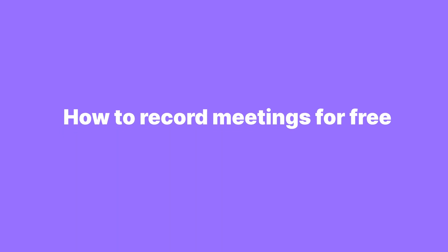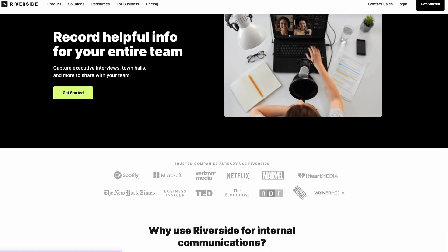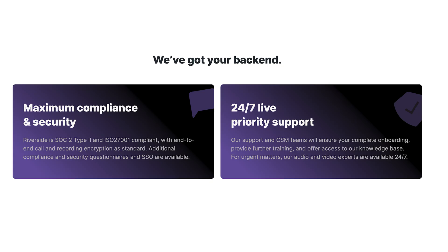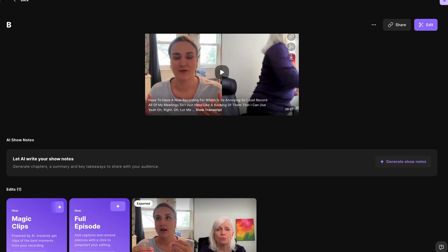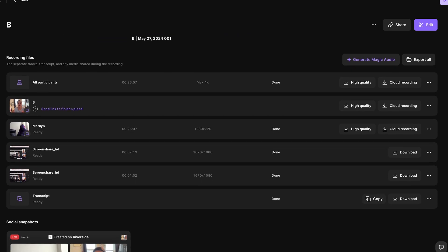That's where Riverside comes in. If you use Riverside, you can host unlimited private meetings from anywhere in the world, from any device, for free. Your meetings and recordings are secure with Riverside, with SOC Type 2 and ISO certificates. Plus, after every meeting, if you do decide to record it, you'll have access to high-quality audio and video tracks of every meeting participant, screen shares and media files, and a full video transcript powered by AI and available in over 100 languages.